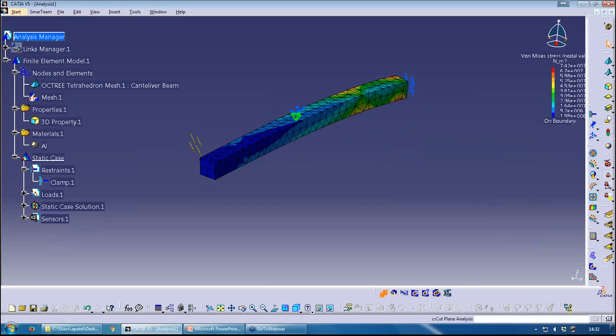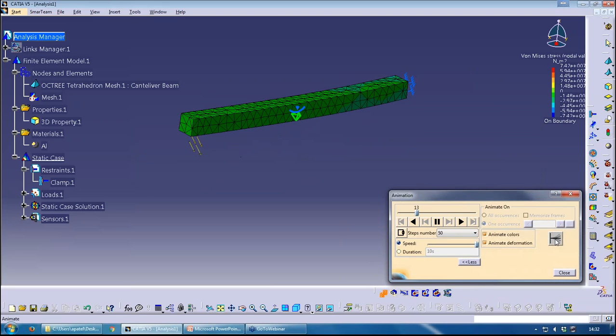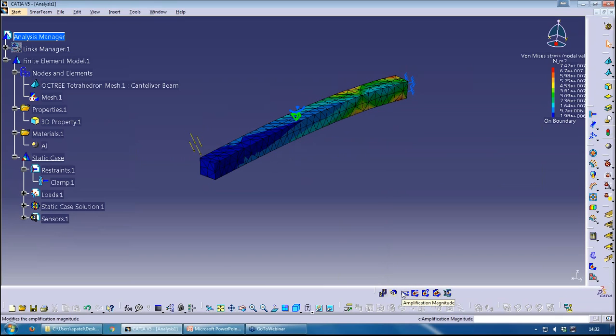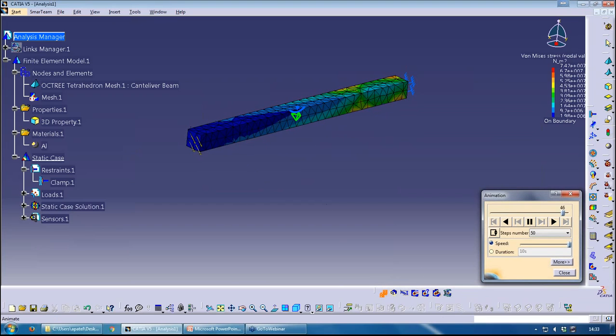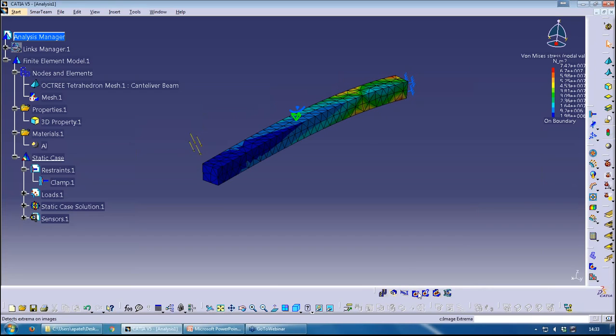I can drag out the animation controls to increase time, animate colour, animate deformation, and so on. Sometimes the magnitude of deformation is too great or too small — at the moment it's magnified just under 17 times. At true magnification of 1, you can see it barely deflects. You may need to increase the amplitude or magnification factor to make the deformation clearly visible.